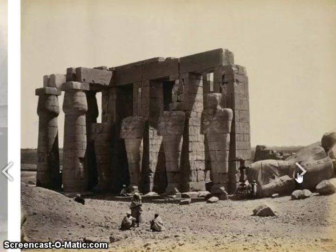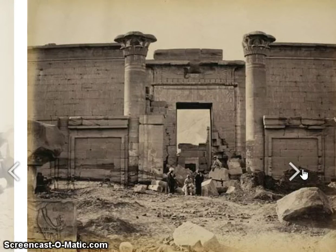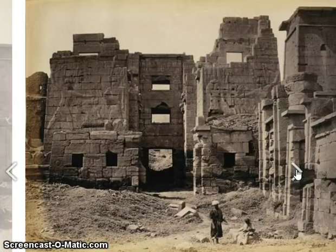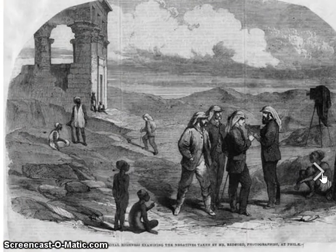This is Thebes — ancient Thebes, modern day Luxor. This is the temple built by Amenhotep the Third, and I believe this is the statue of Amenhotep the Third laying on its side. I believe this was the one that was re-erected just a few months ago, though I'm not positive. Here is the Temple of Edfu again, and here is another temple from Thebes that I'm not sure of.